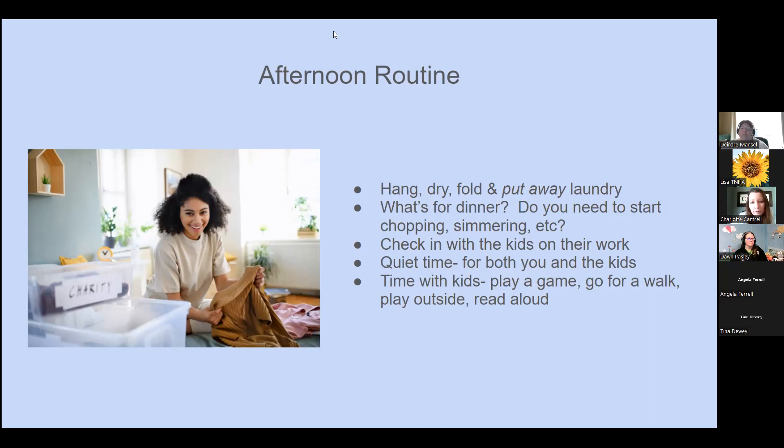Check in with the kids on their work if they're older — make sure they're getting it done in a timely manner; you don't want to be moving schoolwork off the kitchen table at six o'clock trying to set the table. Quiet time for both you and the kids has evolved for us. We all do quiet time together in the afternoons for about 45 minutes to an hour — we each pick a book from the library and just sit around and read. And make time with the kids to play a game, go for a walk, play outside, read aloud — as a reward for finishing their work or just as a break.